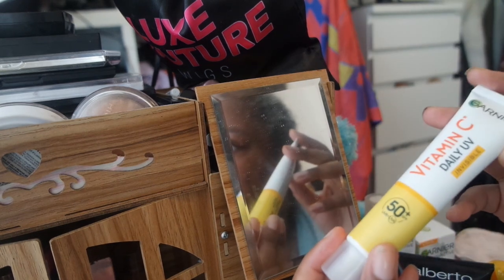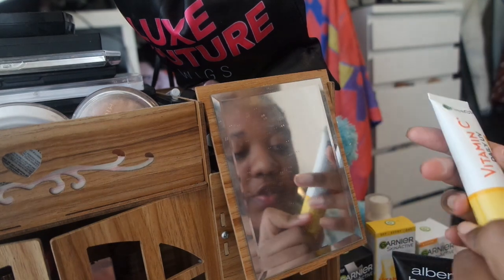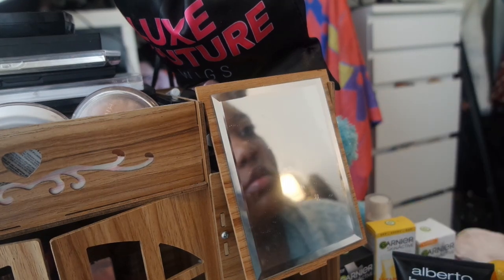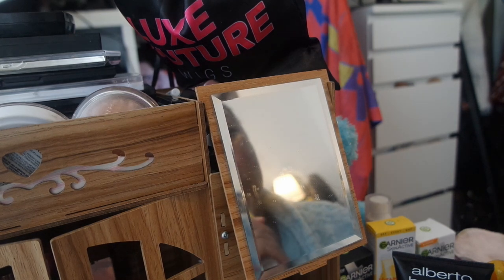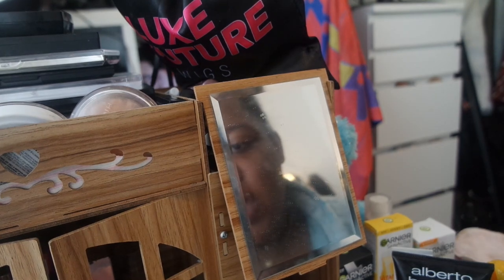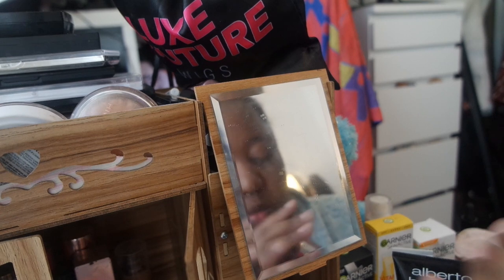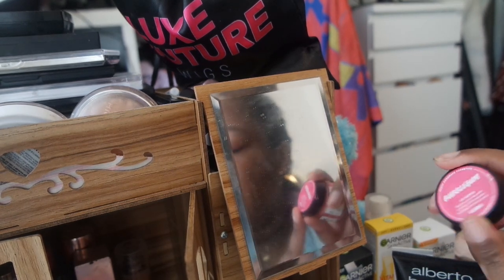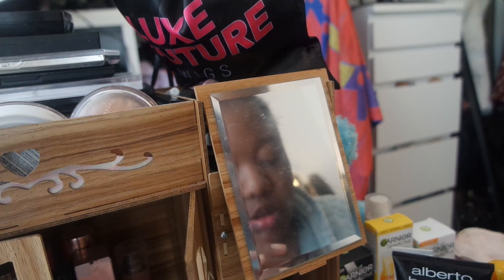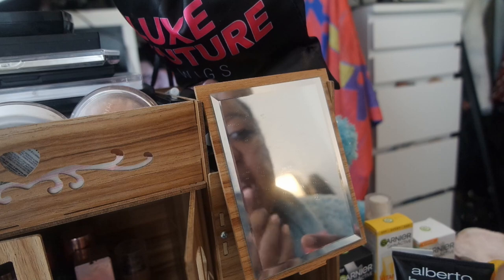Next I'm going to be using my Vitamin C Daily Invisible Cream — it's SPF 50+. Because my lips are really dry, I literally just do this all the time before I go out when I'm getting ready. I'm going in with my Bubblegum Lush Lip Scrub and I'm just going to rub it on my lips to get rid of the dead skin.